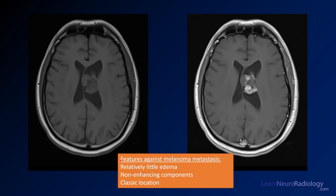The features against melanoma metastasis in this case are: the lesion doesn't have much edema, there are non-enhancing components which would be unusual for melanoma mets, and this is in the classic location for a central neurocytoma. In this patient, they decided to wait and conservatively manage by watching it, and it was shown to be stable over multiple follow-up studies.